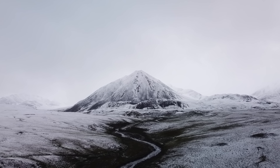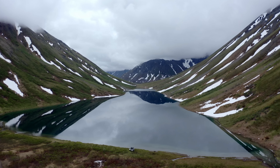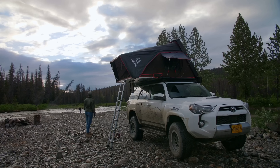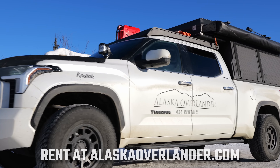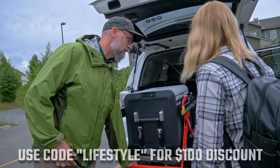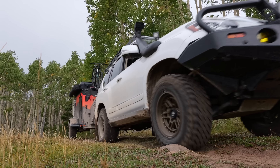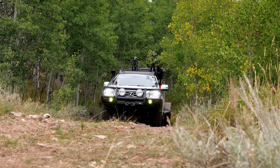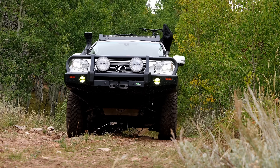Ever since our first trip to the Arctic in 2018, we have been in love with The Last Frontier, and have returned multiple times for more Alaskan explorations and several of the overland rentals available through Alaska Overlander, where our good friends Craig and Brooke maintain a fleet of fully kitted Toyotas for those wanting to fly up and explore this magical landscape. This time around, instead of flying up and renting a rig, we're making the long 3,200-mile drive from Utah in Aspen, our Lexus GX460.